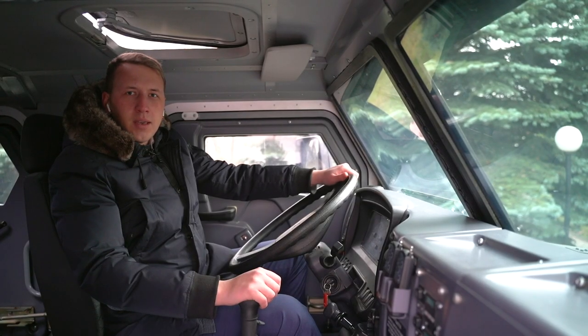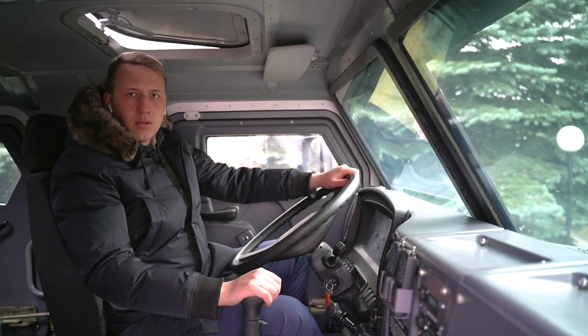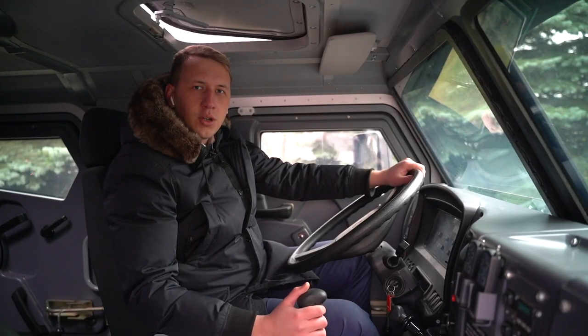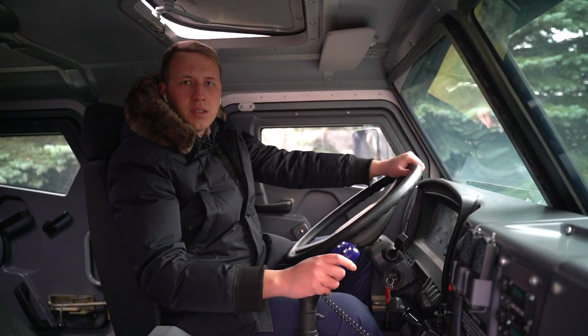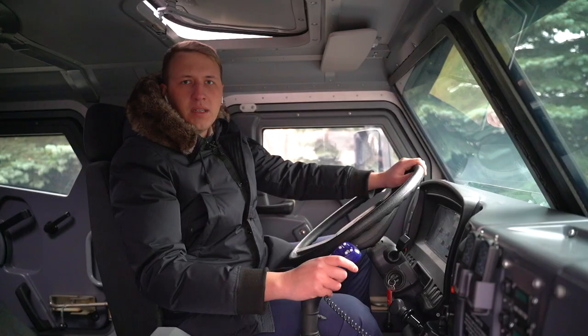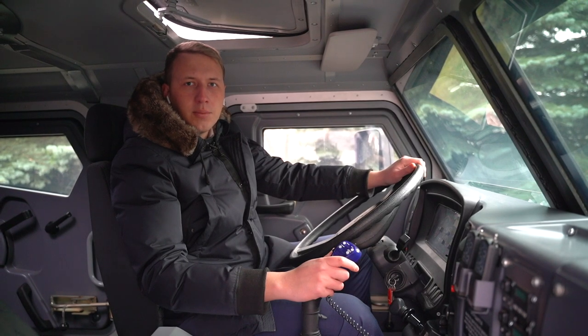The cabin is double-seated. Controls of the vehicle and various equipment are installed at the driver's seat, including a flasher with a loudspeaker, a spotlight, and an automatic fire extinguishing system for the engine compartment. An installation for shooting special equipment and other equipment can be installed as an additional option.